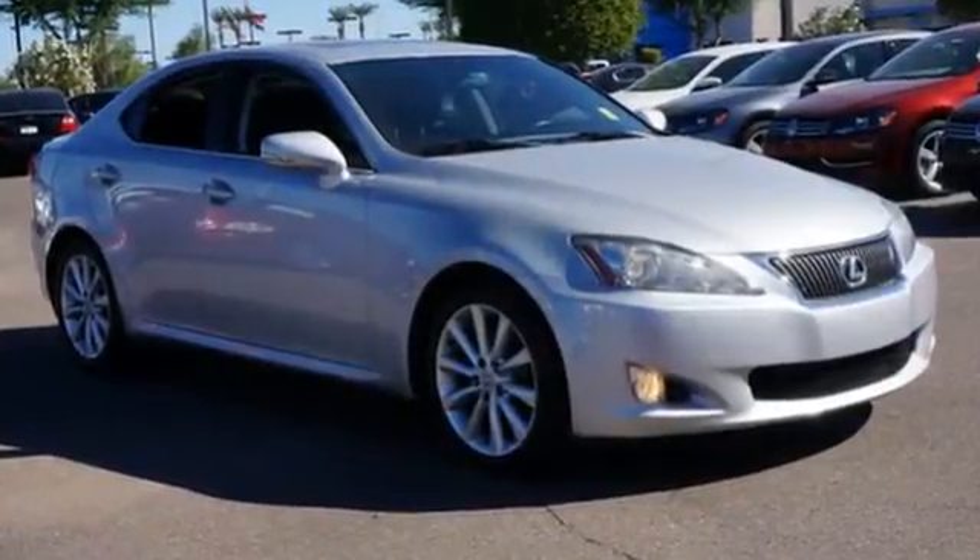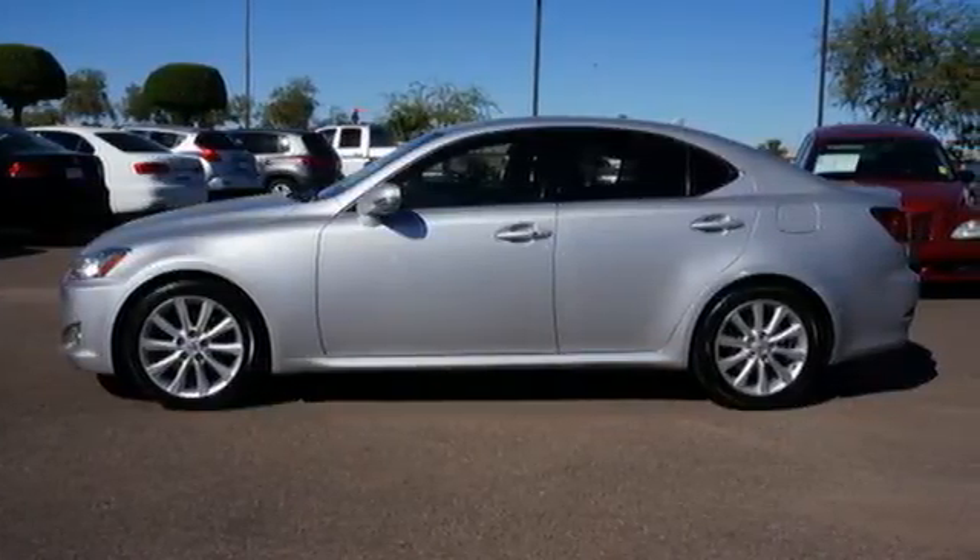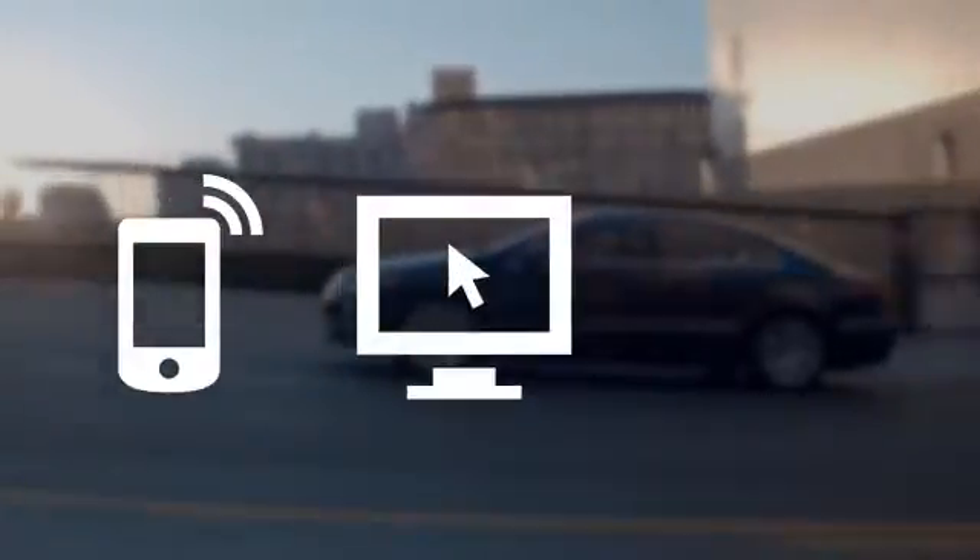With its stellar crash scores and rock-solid build quality, you'll always feel safe and secure in the Lexus IS. Call, click or stop in today.